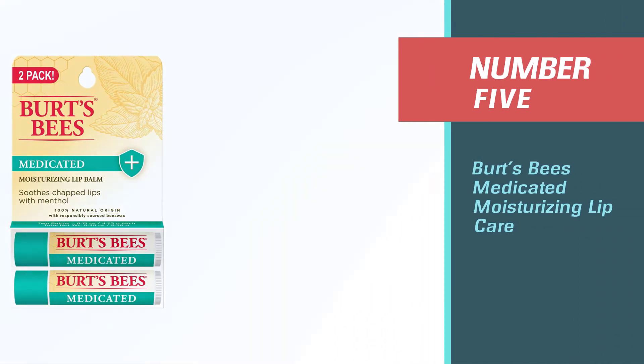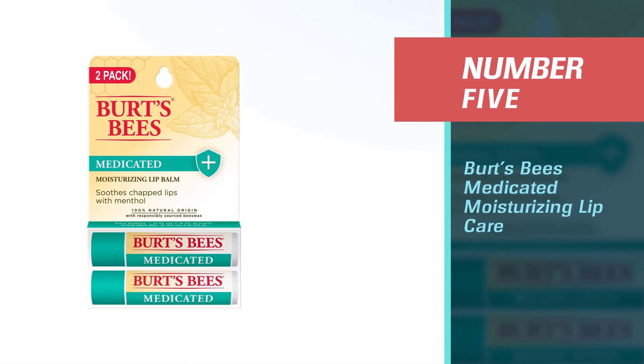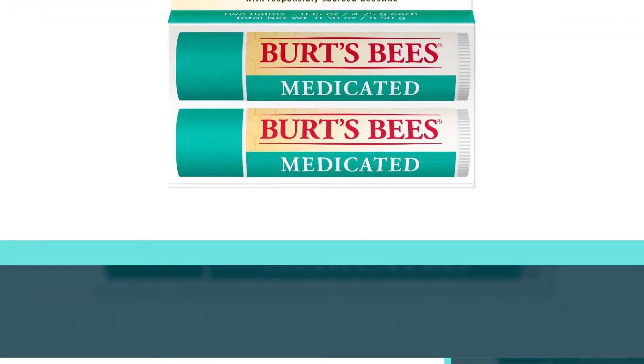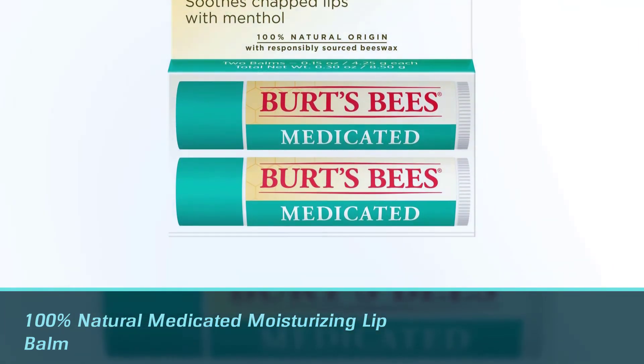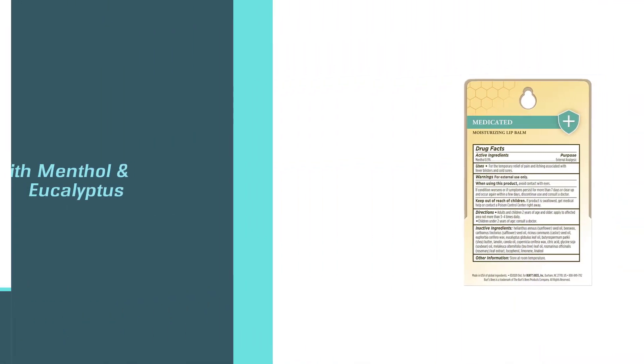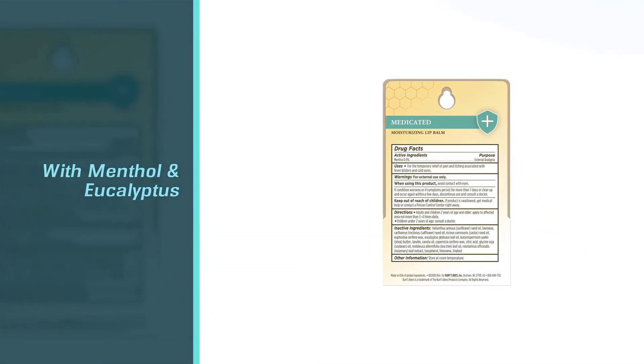Number five: Burt's Bees Medicated Moisturizing Lip Care. The Burt's Bees 100% natural medicated moisturizing lip balm with menthol and eucalyptus helps you care for your lips by renewing them and providing temporary relief from itching and pain.